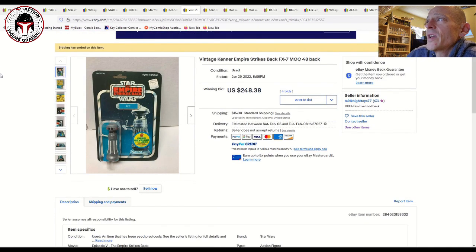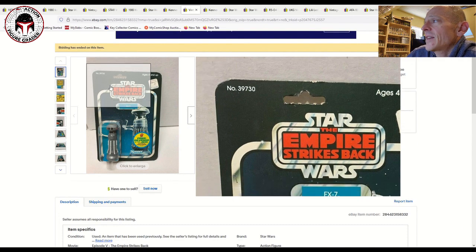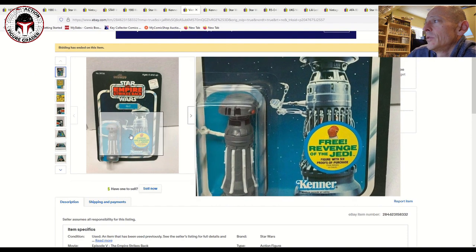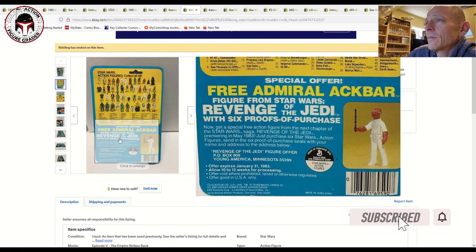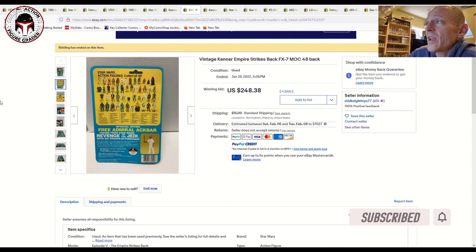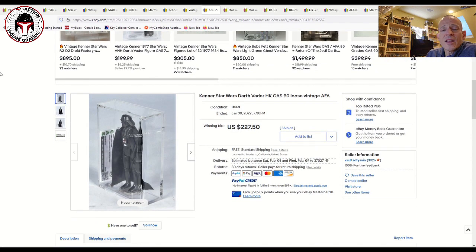Here was another really nice one — another 48-back, this is FX7. It was punched with a little wear around the hang tab, but it had a clear blister and that blue really pops on the FX7 — a gorgeous example, probably an overall 80. That one sold for $248 on four bids. I thought that was a great price and someone got a good deal on that one.